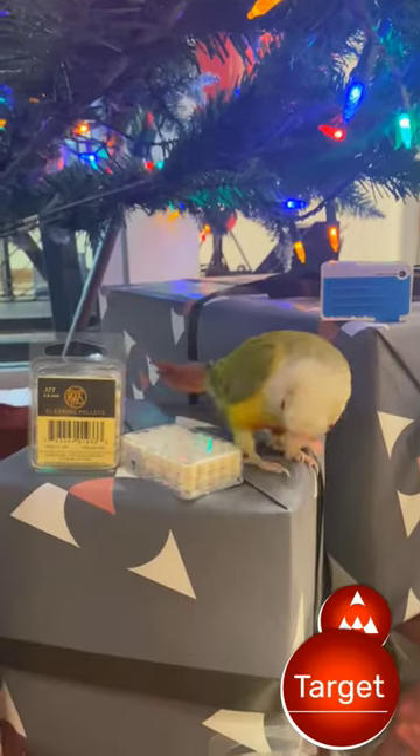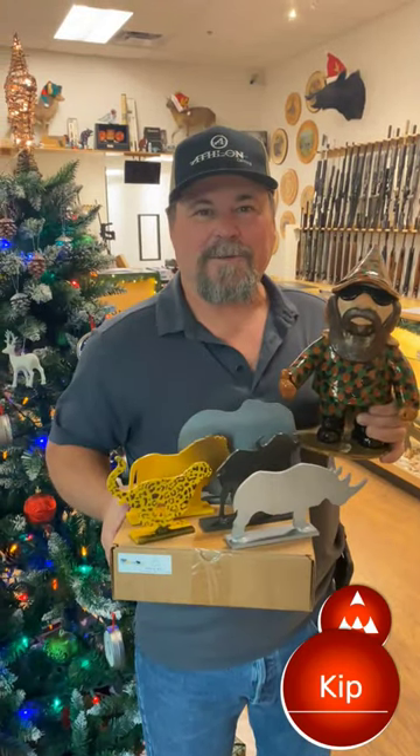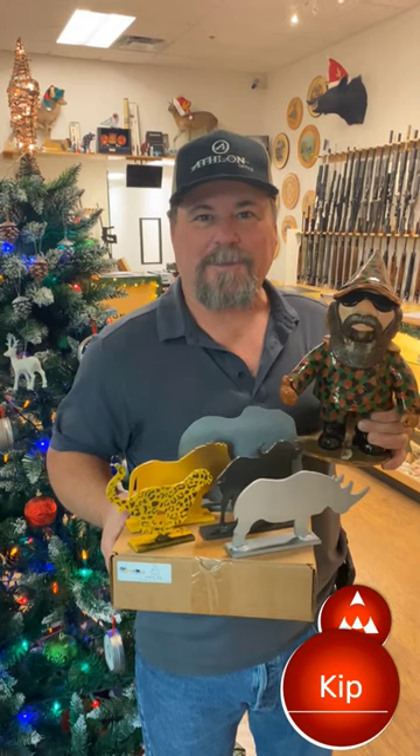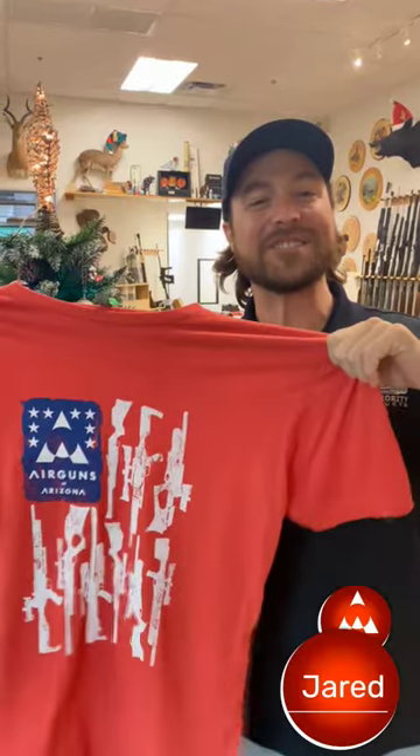Nielsen slugs. Stay on target with Action Armor Safari knockdown silhouettes. Nothing says Merry Christmas like Airguns of Arizona merchandise. Merry Christmas to you and yours.